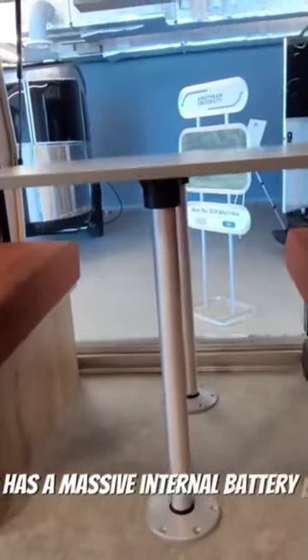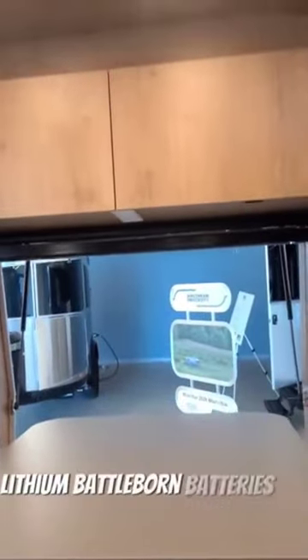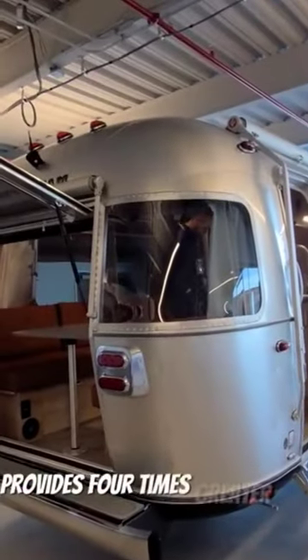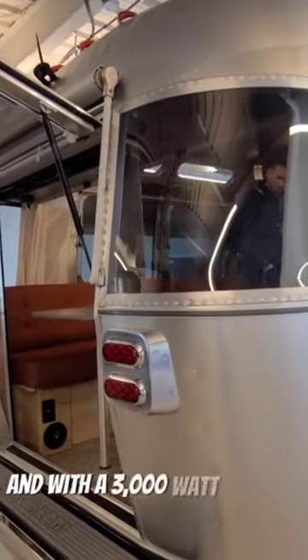This has a massive internal battery bank. Three chassis integrated 270 amp hour heated lithium battle-borne batteries form an 810 amp hour battery bank that provides four times greater capacity over most of the Airstream travel trailer models. And with a 3000 watt inverter, it has serious off-grid power capability.